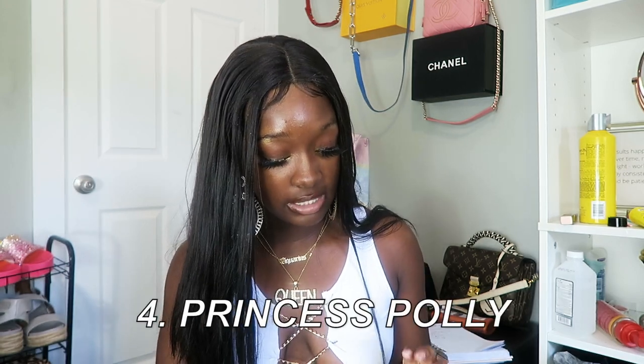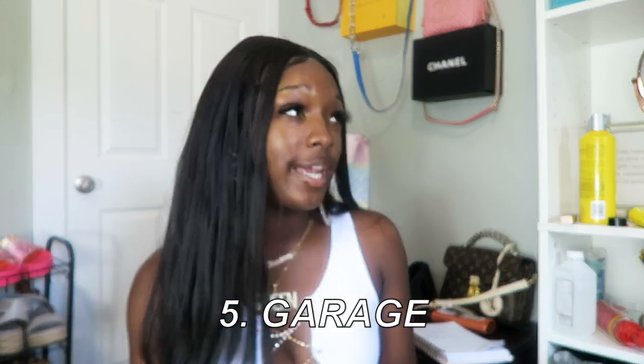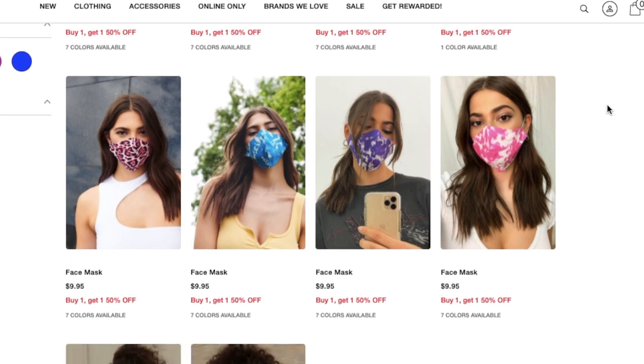Next is Princess Polly. They don't have very many masks, but they're simple and cute — some girls just like that simple, boho chic aesthetic. I just want to include as many stores as possible with good masks. After that, there's Garage — mentioned in my where-to-buy cheap graphic tees video — they have a few masks: a cute cheetah one, a rainbow one, all $9.95. If any of those float your boat, go ahead.